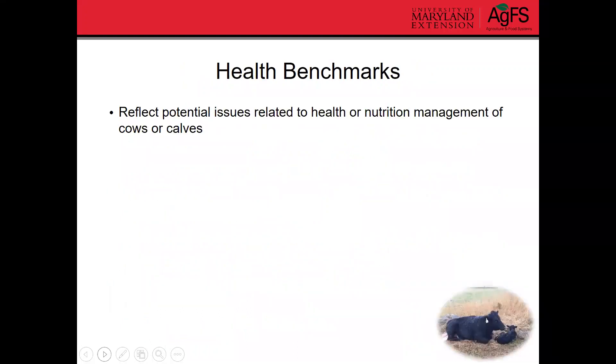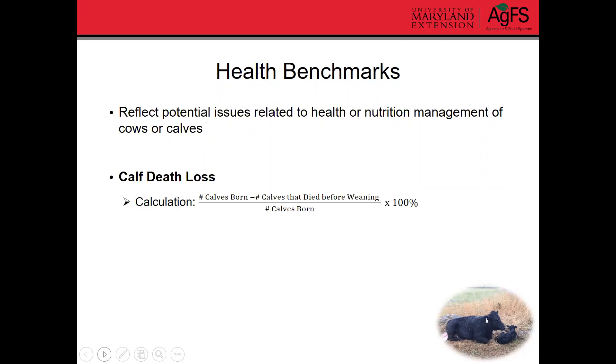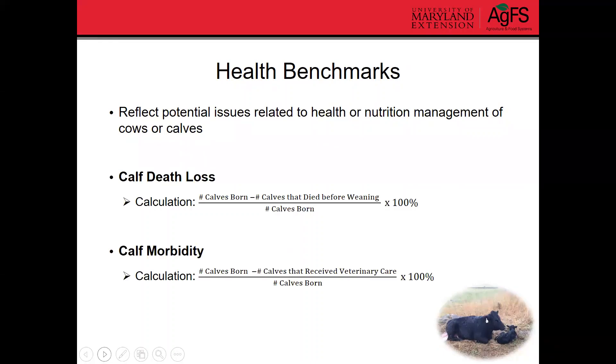In terms of health benchmarks, these are things that can reflect potential issues related to the health or nutrition management of our cows or calves. One of the big ones is calf death loss — the number of calves that die. To calculate that, take the number of calves born, subtract out the number that die before weaning, and divide by the number of calves born. Obviously, we want to minimize calf death loss as much as possible.